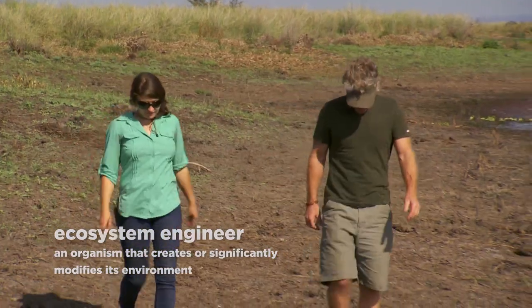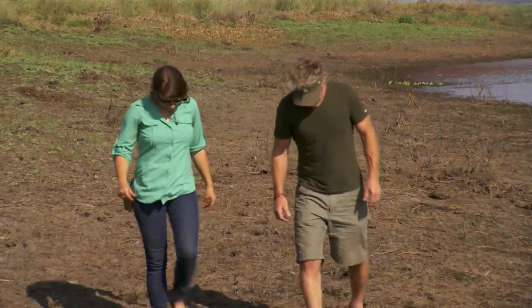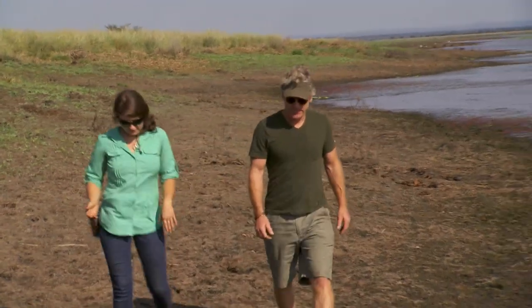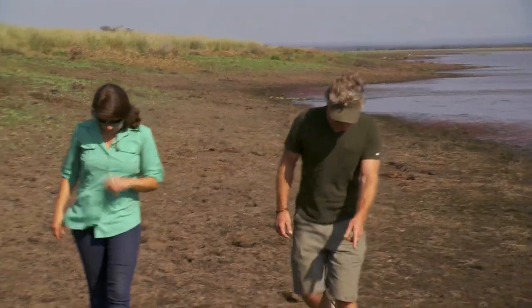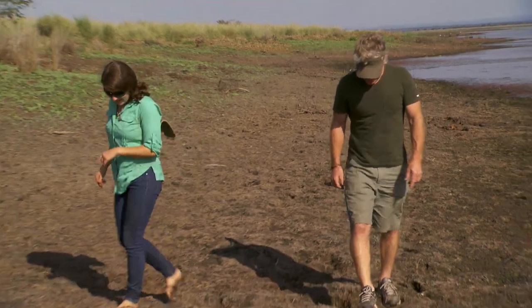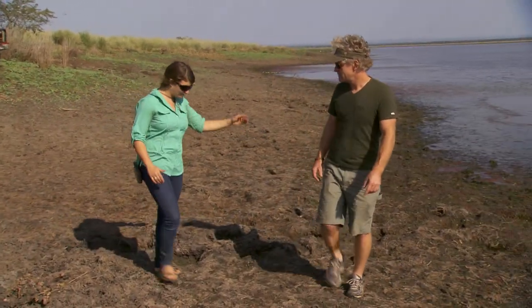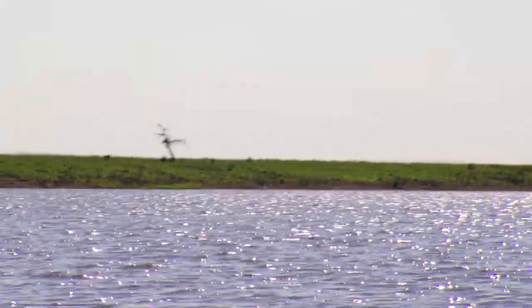I'm going to be looking for signs of hippo impacts — things like hippo entry and exit points, hippo channels, hippo tracks, which you're seeing all along here. Because they're having such a huge physical impact on the landscape, which you can see — that's what I'm most interested in seeing today.